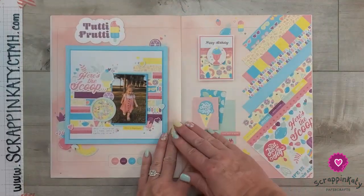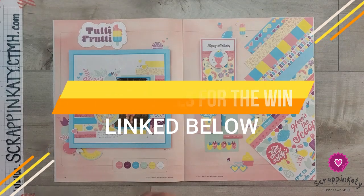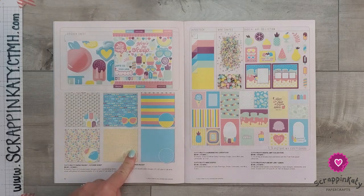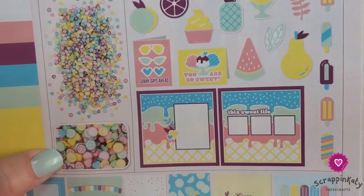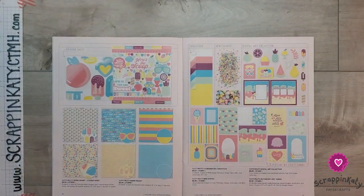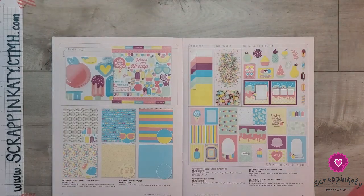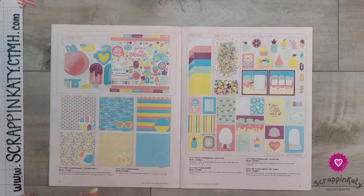So now let's take a look at the new Tutti Frutti collection. It's very summery, but more on the pastel side — when I think of summer, I think of bright colors. It is very geared toward the treats of summer, hence the name Tutti Frutti. Here is a look at that sticker sheet, the pattern papers, and the coordinating cardstock. We have these little mini shapes — little limes, hearts, everything — similar to our clay shapes or little rubber shapes. They're wonderful for shaker elements.